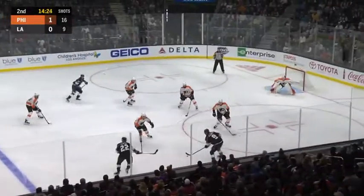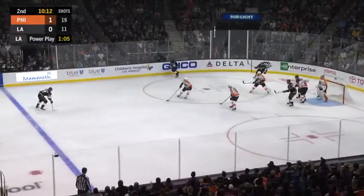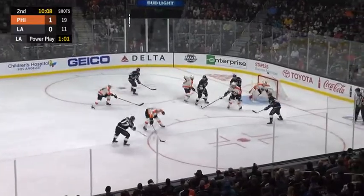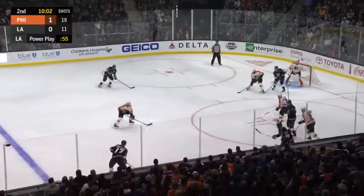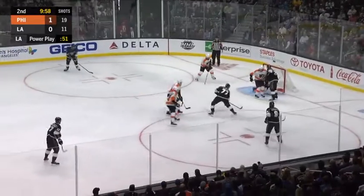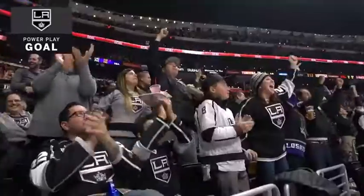Kovalchuk around the horn — back to Kovalchuk, Kovalchuk again, Kovalchuk down low — poked it over top. Dowdy one against two in the corner. Kovalchuk holds it in nicely — centering pass. Kopitar looking for Brown backdoor. Carter shooting — saved — rebound — score! Jeff Carter, power play goal, and the game is tied.